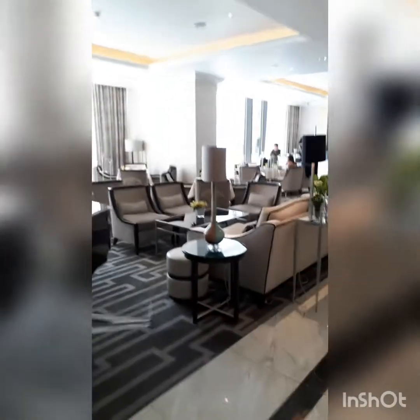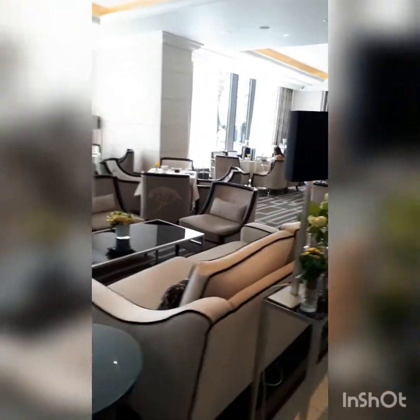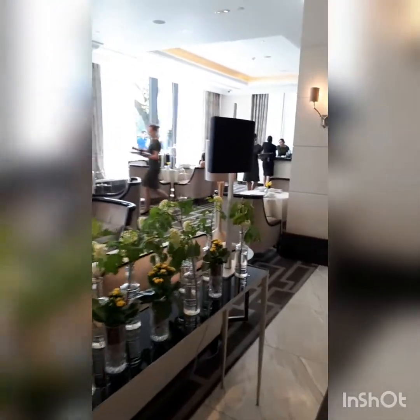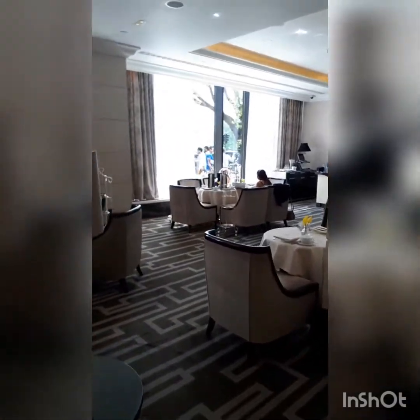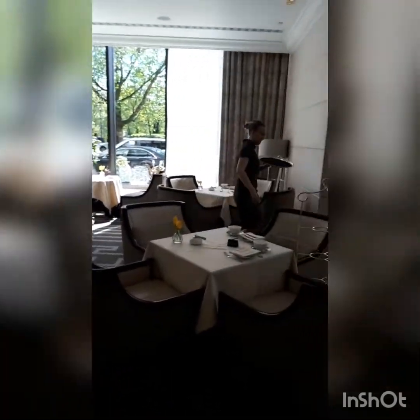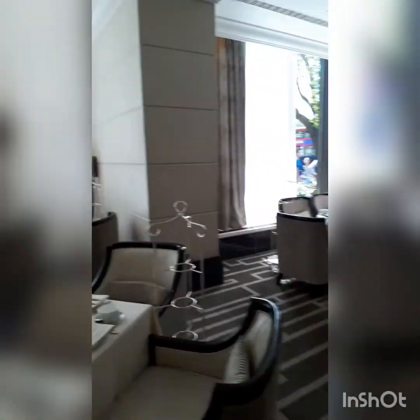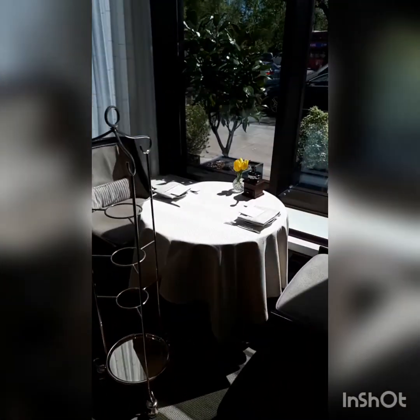This is the room where we'll be having the high coffee and it's stunning — nice and bright. Look, a piano! And here's my table. Stay with me, the high coffee should be coming soon.